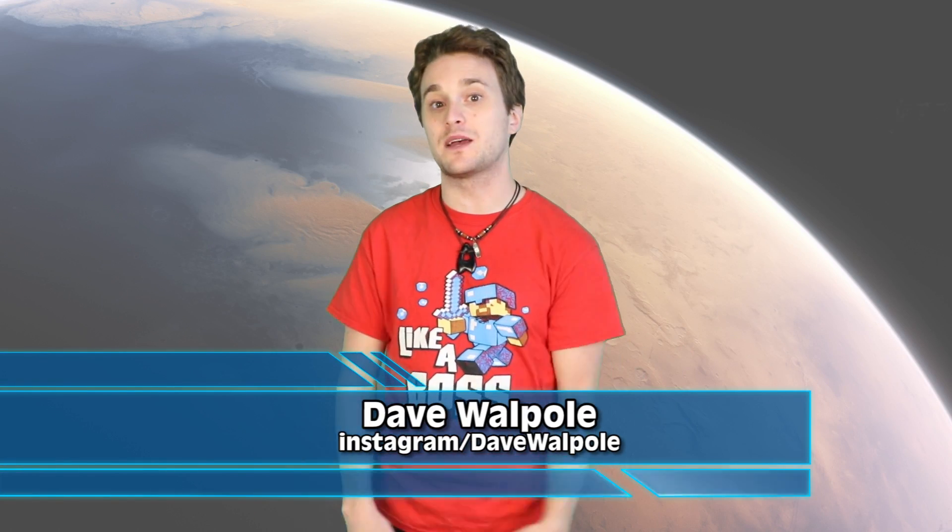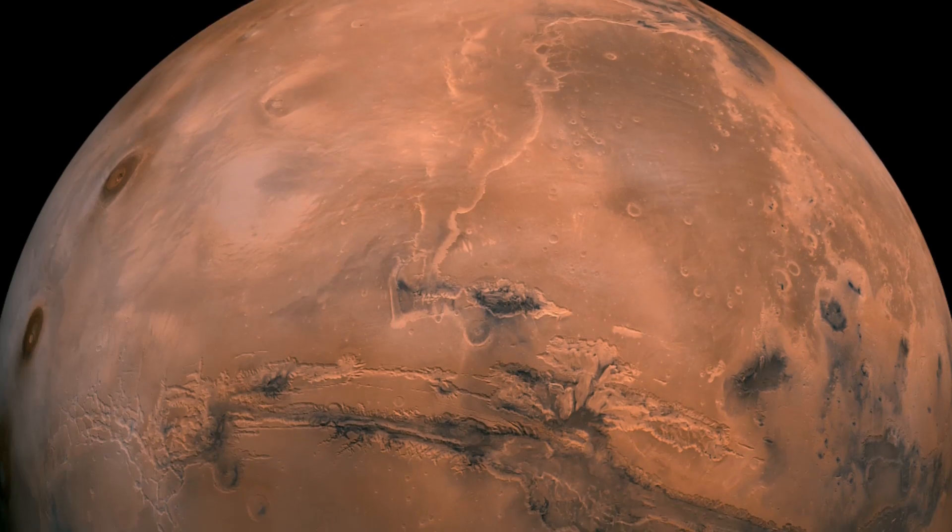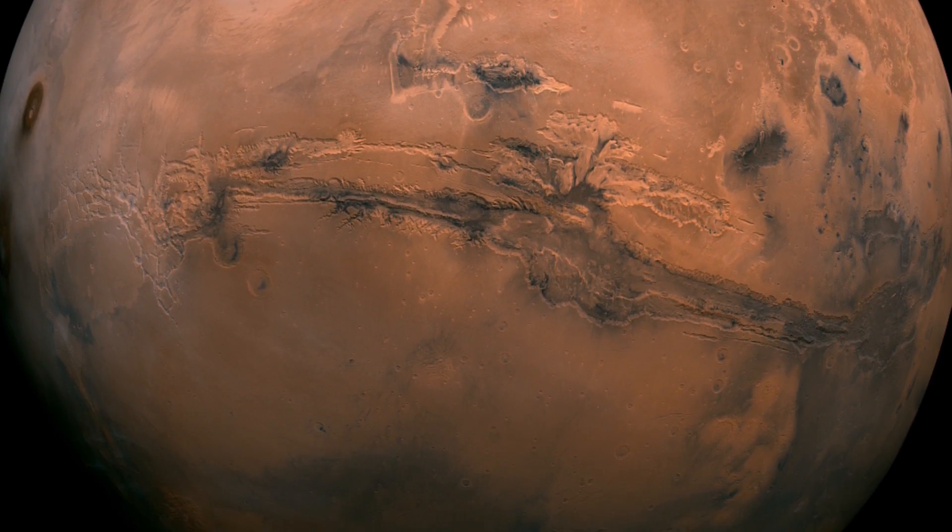So guys, guess what — today we're doing something fun on IO. We're talking about Mars. We're going to talk about the weird things that have been found on the planet that people have seen through the Curiosity rover.